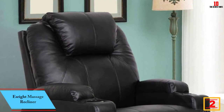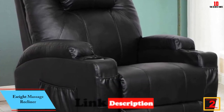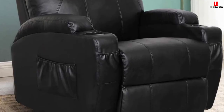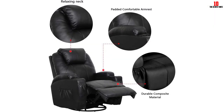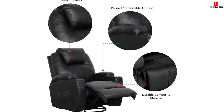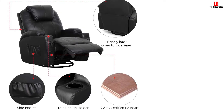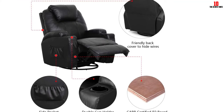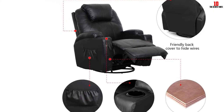At number 2 we have the Esrite massage recliner, available in multiple colors and materials — the cream PU leather being a favorite. Padding on this chair is deep and plush, so whether you're relaxing or sleeping you'll feel bathed in comfort. The manually controlled massage and reclining function lets you rake the angle back to 140 degrees, with five modes and a couple of intensity levels. PU leather wears well and is easy to wipe clean.